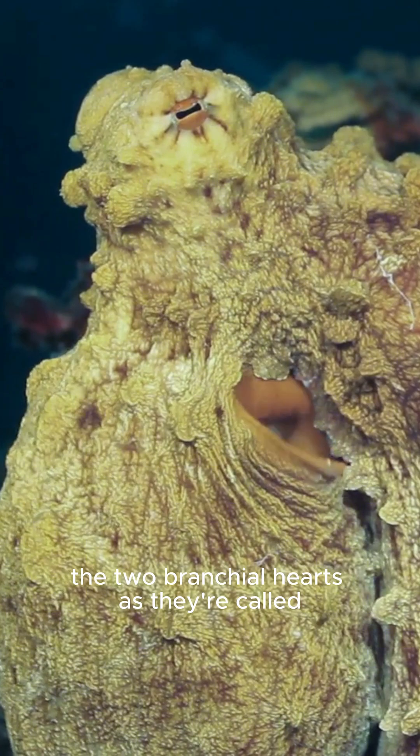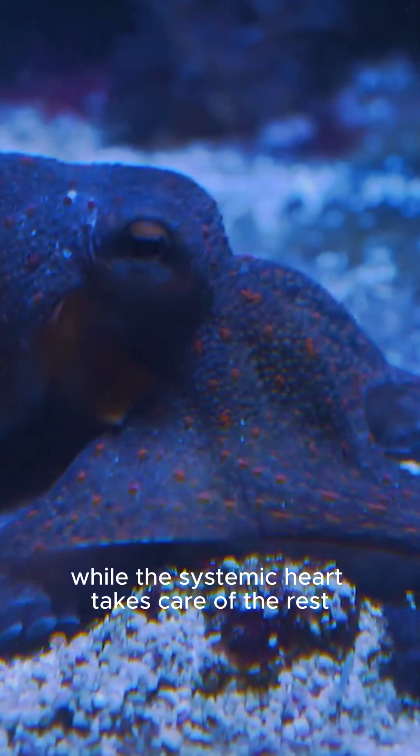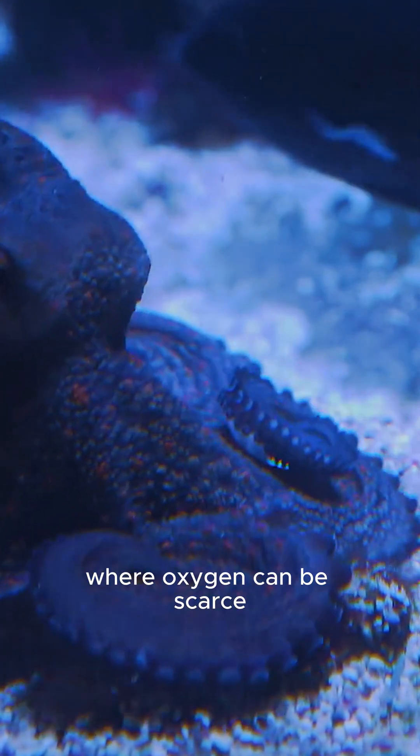The two branchial hearts, as they're called, work tirelessly to keep the gills supplied, while the systemic heart takes care of the rest. This unique system helps octopuses survive in their underwater world, where oxygen can be scarce.